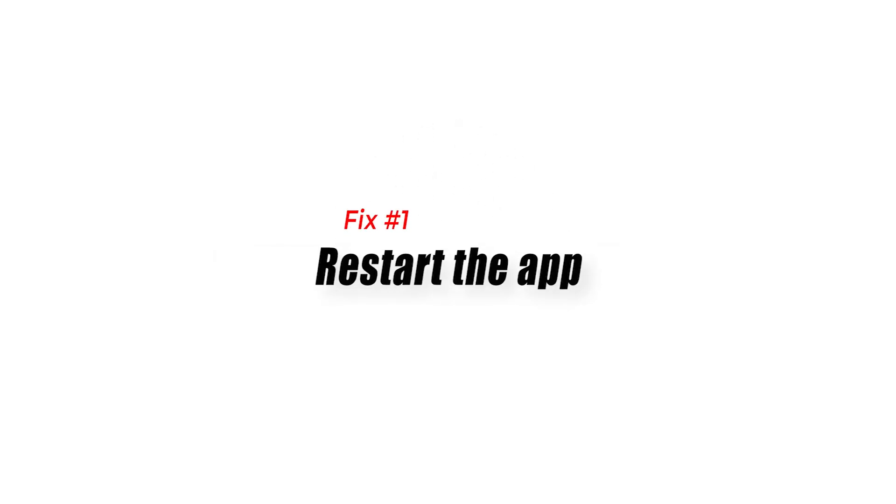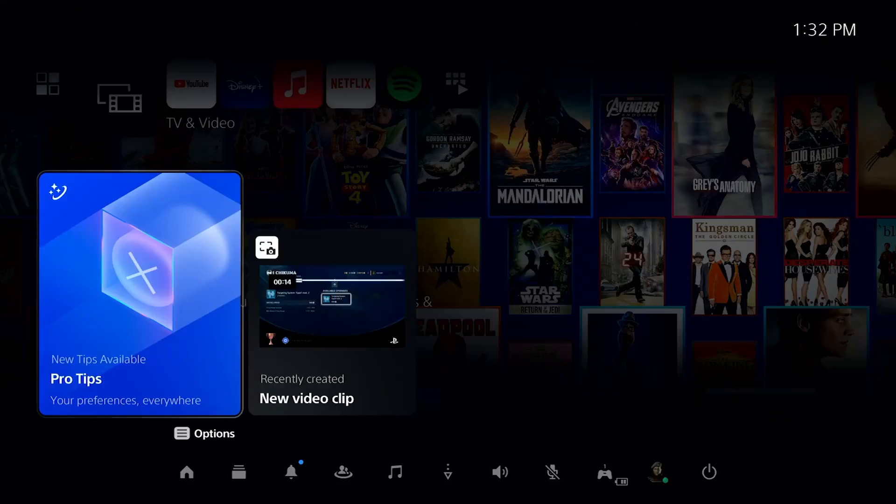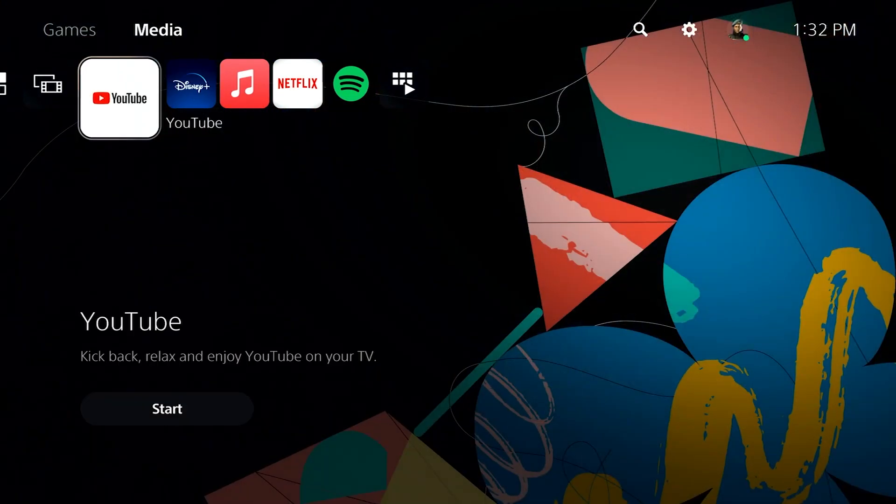Fix number one: restart the app. If you cannot watch YouTube on your PS5, the first thing that you need to do is to ensure that you refresh the app. To do that, you simply have to close and then relaunch YouTube on your PS5.